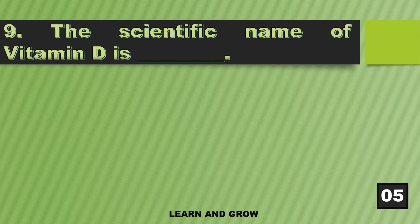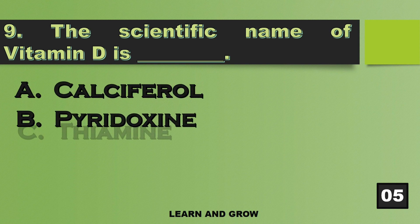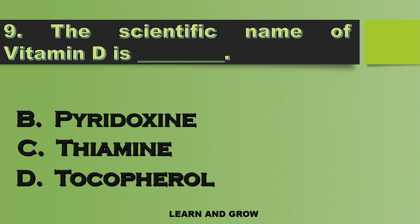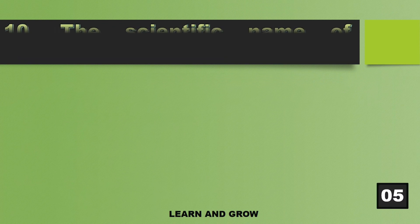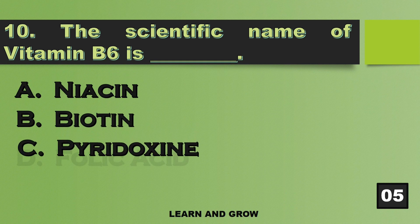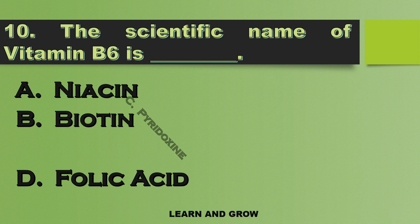The scientific name of Vitamin D is Calciferol. What is the scientific name of Vitamin B6? The right answer is option C — Pyridoxine.